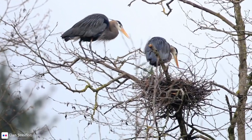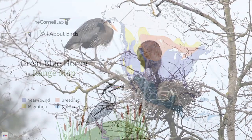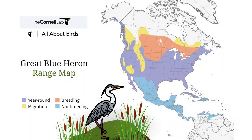Not surprisingly, there is considerable variability with migration as well. Some populations are migratory and some are not, the deciding factor being the availability of ice-free water for fishing in wintertime. Birds that live in coastal areas stay there year-round, while others may migrate south of their breeding territory, some going as far as the Caribbean.